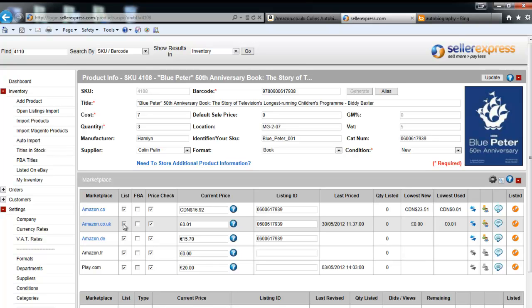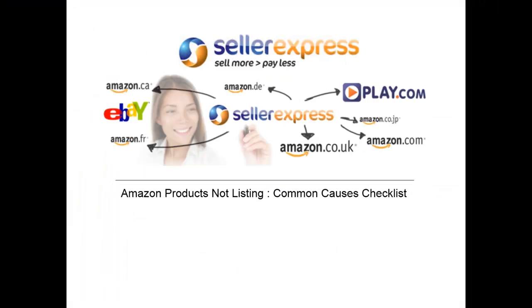If your product still does not list, you can get in touch with Seller Express support and we'll be happy to help. Thanks for watching this video. Please find more information in this video's description and explore and find out more at www.sellerexpress.com.